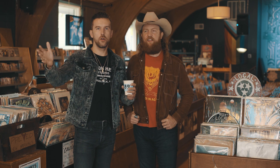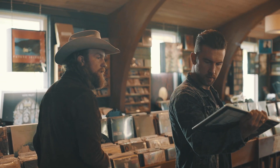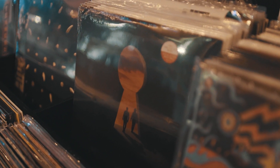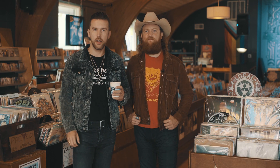Thank you. Go support local record shops — they mean way more than what they mean to music. They're such a part of the fabric of our communities. Go out and check it out. Our new record Skeletons is out. But even if you just go to a record store, they're cool. Buy local. Get out there.